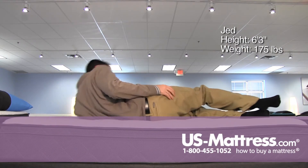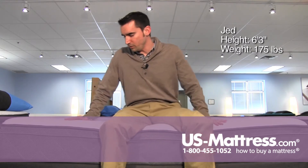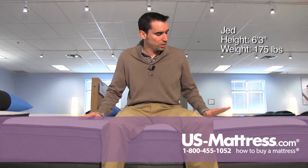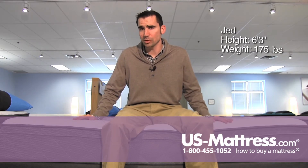So in my opinion, if you're like me, you would probably want something a little bit softer. But if you sleep on your back or stomach, you're going to be probably just fine on this. If you're a side sleeper, you probably want something softer to get better pressure relief.